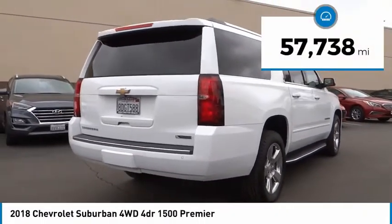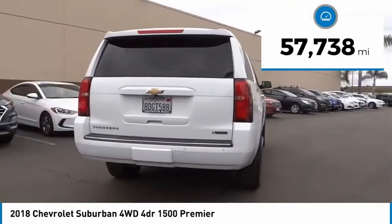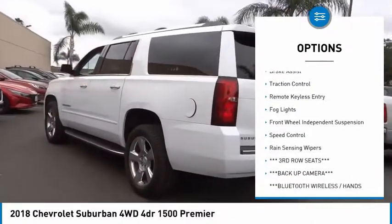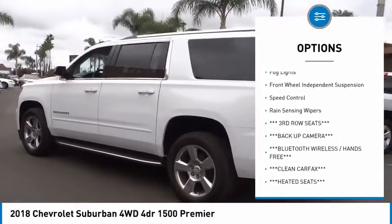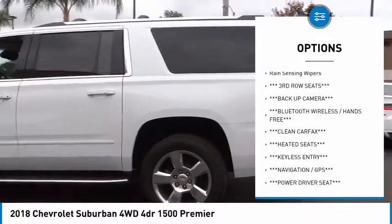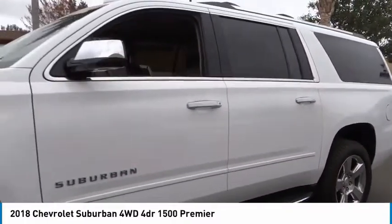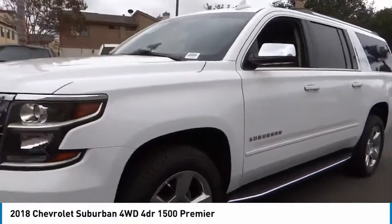This vehicle has less than 60,000 miles. Here are some of this vehicle's great options: electronic stability control, alloy wheels, power lift gate, brake assist, traction control, remote keyless entry, fog lights, front wheel independent suspension, speed control, and rain sensing wipers.